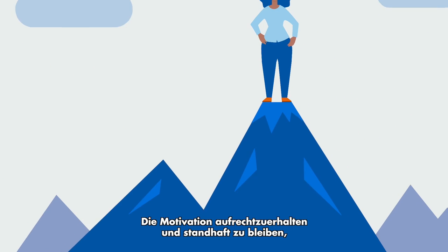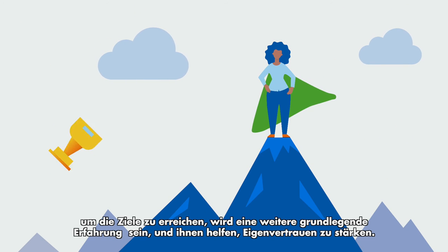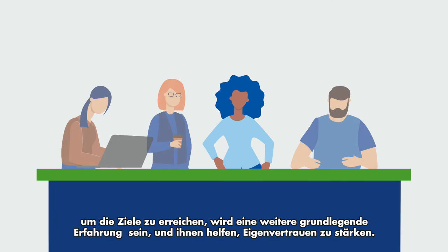Maintaining motivation and learning to manage it to persevere throughout the project will also be a fundamental lesson learned, as will the ability to work in such a way as to achieve their professional and personal goals.